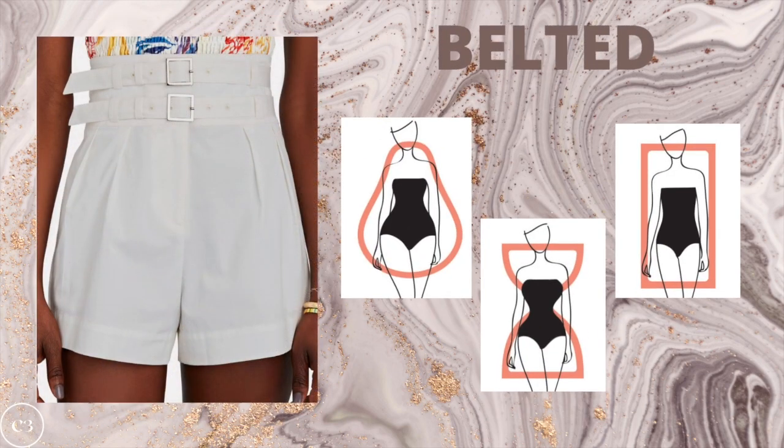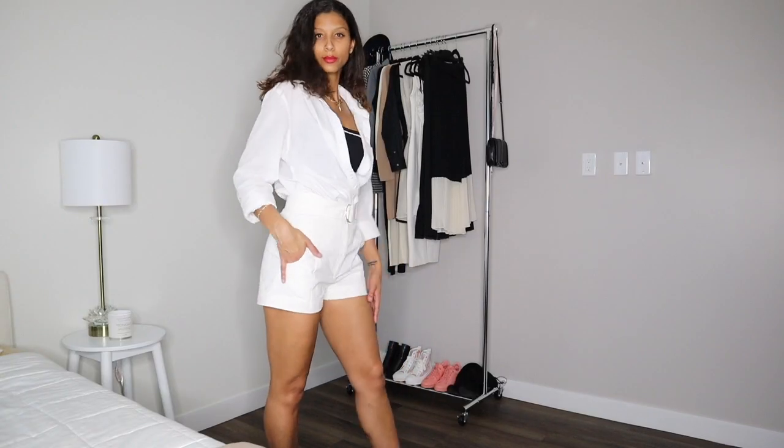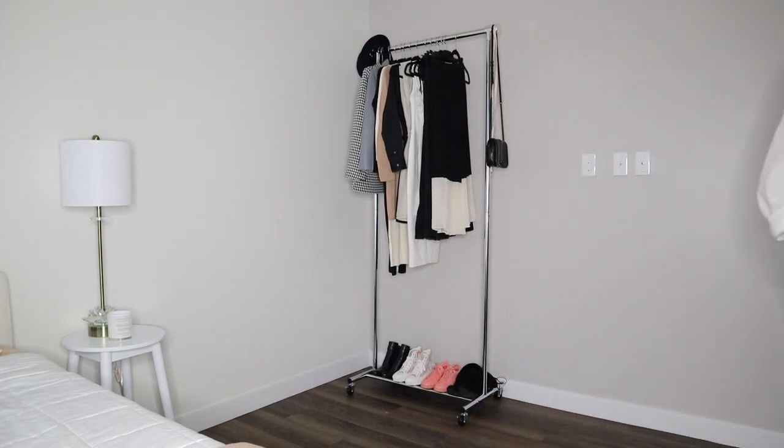The belted short is going to look especially amazing on a pear, hourglass, and rectangle because it's going to cinch you in at the waist, create the appearance of a smaller waist, and really complement all of your curves. For my rectangle ladies who don't have as many curves, it will create a little bit more of that illusion. I'm here for this look and I think you guys should definitely try it.